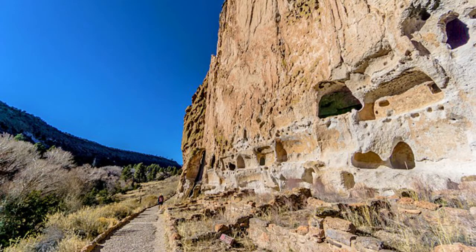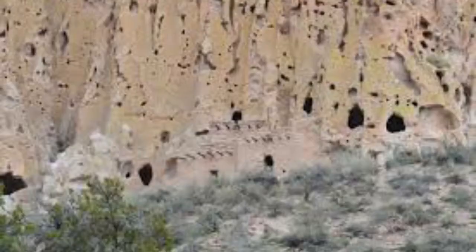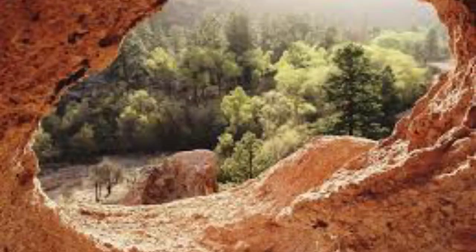Bandelier National Monument is a 33,677-acre reserve encompassing some of the most dramatic volcanic landscapes and archaeological ruins in the state. Former home of ancestral Pueblo people, the area was occupied from A.D. 1150 to 1600. Among the remains of the indigenous habitats are structures such as masonry walls and dwellings carved from volcanic rock, as well as drawings that illustrate Pueblo culture and daily life. This national park has an educational museum, hiking trails, and campsites.